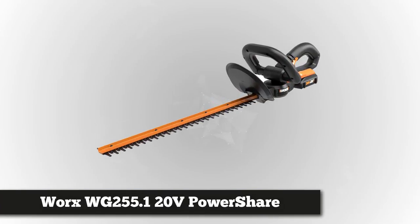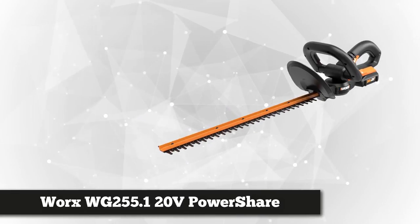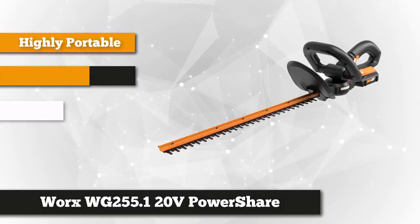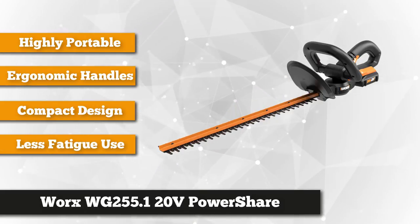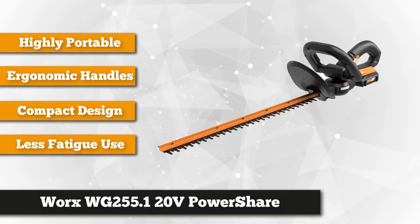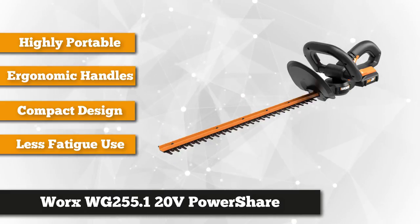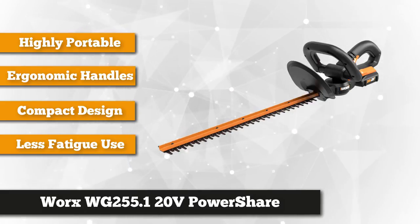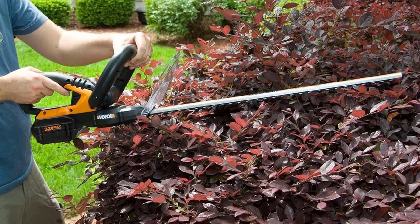Next is the WORX WG255.1 20V PowerShear 20-inch Cordless Electric Hedge Trimmer. This lightweight hedge trimmer weighs 5.3 pounds, equitably distributed from front to rear handles to give the user comfort and ease of use. It's very portable and you can carry it everywhere. The ergonomic design dramatically helps the user make the most of their energy in trimming hedges, and the dual cutting blades cut clean and give high performance.